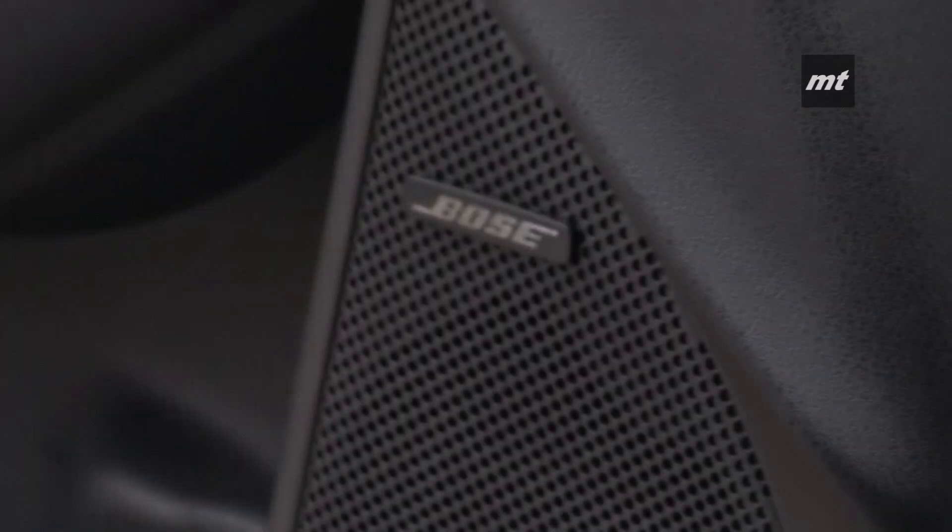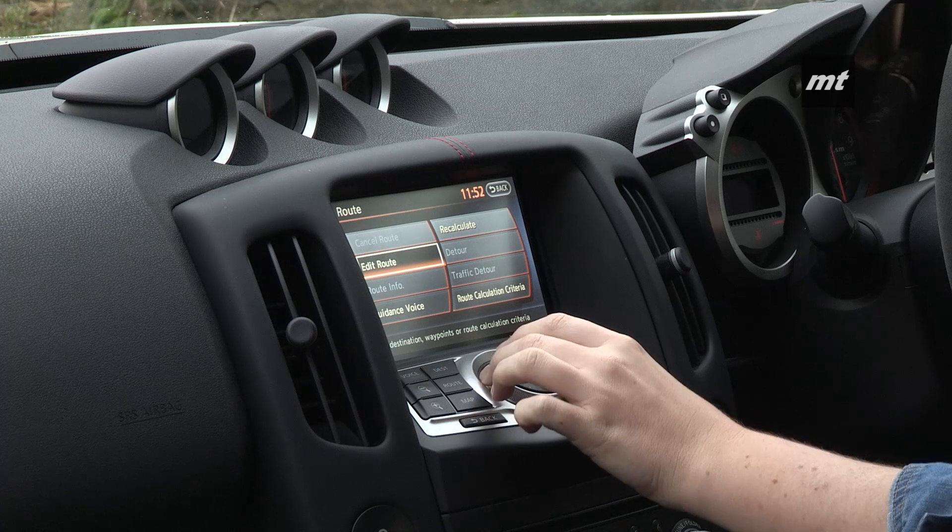Spec is decent, but then again it needs to be at this price, with a Bose sound system, sat-nav, and iPod connectivity. I also really like this leather and alcantara steering wheel when driving.